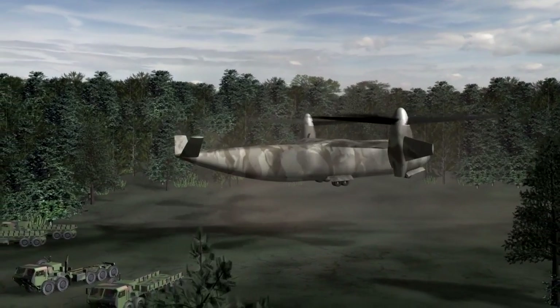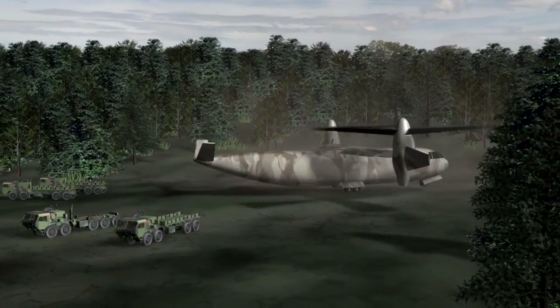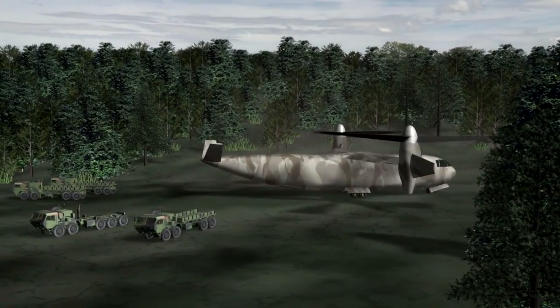JHL's performance characteristics improve the efficiency and effectiveness of sustainment to the point of need, moving directly to the vicinity of combat forces rather than relying on ground transport from fixed airfields and support bases that may be hundreds of miles from those forces.